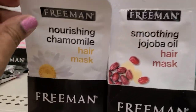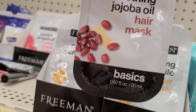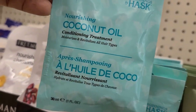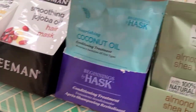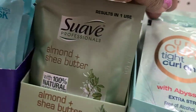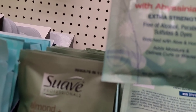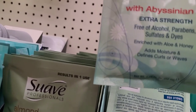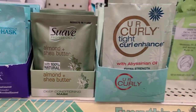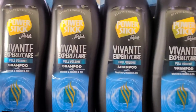Here they have Freeman nourishing chamomile mask basics which I absolutely love, and the Freeman soothing hair oil mask which I also love. Then the Husk nourishing coconut oil, Suave almond and shea butter, and one of my all-time favorites - curly tight curl enhancer with absinion oil, extra strength, free of alcohol, parabens, sulfates, and dyes. I use this because my hair is curly.